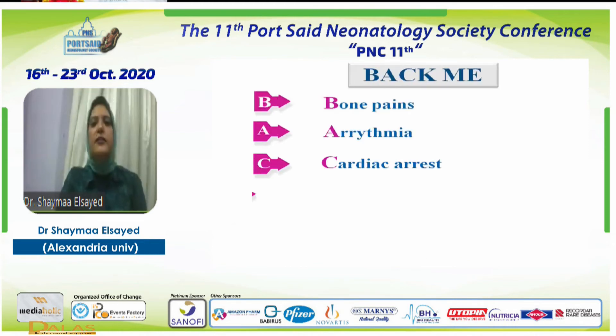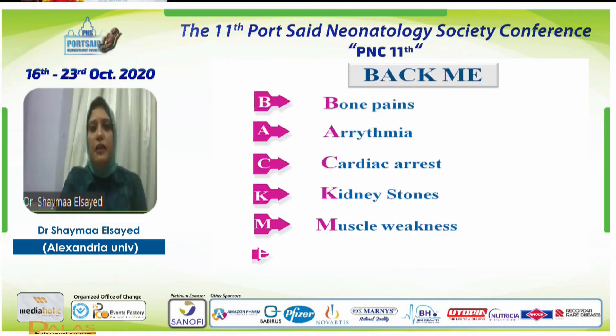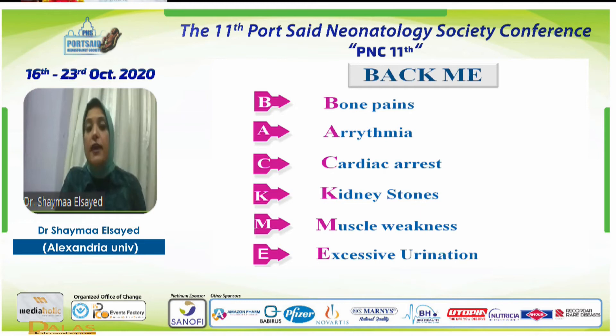There is another mnemonic called PACKME for manifestations of hypercalcemia, usually in older children: B for bone pain, A for arrhythmia, C for cardiac arrest — requiring ECG monitoring — K for kidney stones, so perform abdominal ultrasound, M for muscle weakness, and E for excessive urination. Don't forget that hypercalcemia may present with polyuria and dehydration, so check calcium level in every child with polyuria.